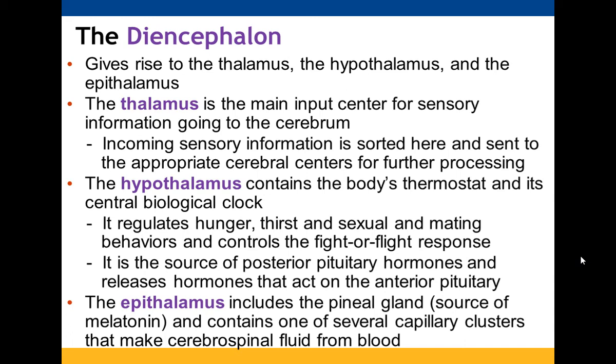The diencephalon gives you the thalamus, hypothalamus, and epithalamus. The thalamus is the primary input center for sensory information going to the cerebrum — it sorts information and sends it to the appropriate cerebral center. The hypothalamus serves as the body's thermostat and central biological clock, is where hormones for the posterior pituitary and those acting on the anterior pituitary are found, and regulates hunger, thirst, sexual and mating behaviors, and the fight-or-flight response. The epithalamus is where the pineal gland and melatonin are located, and it contains capillary clusters that produce cerebrospinal fluid from blood.